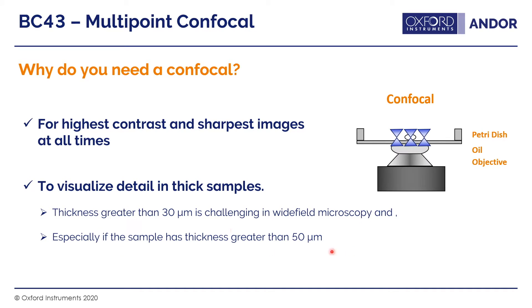Anything over 50 microns definitely becomes challenging for wide field and deconvolution. This is where confocal starts to benefit — you can go from 50 microns to several hundred microns depending on your sample and its preparation, where wide field and digital clearing methods will start to falter.